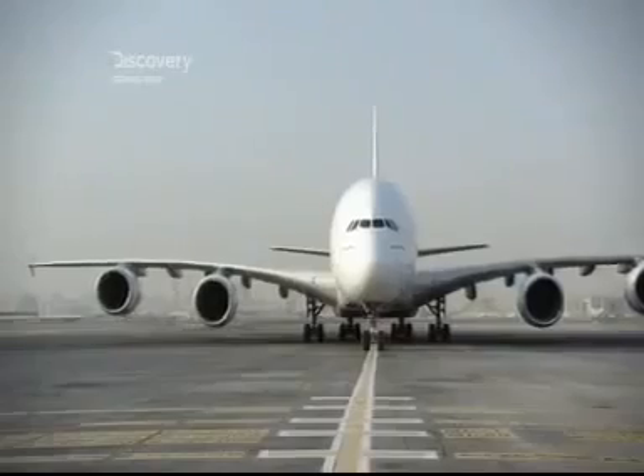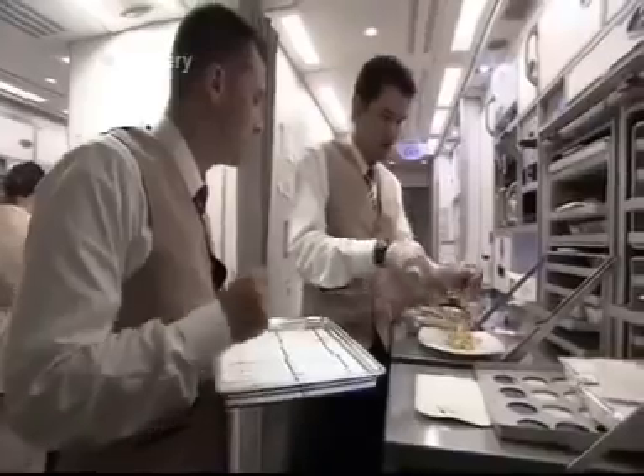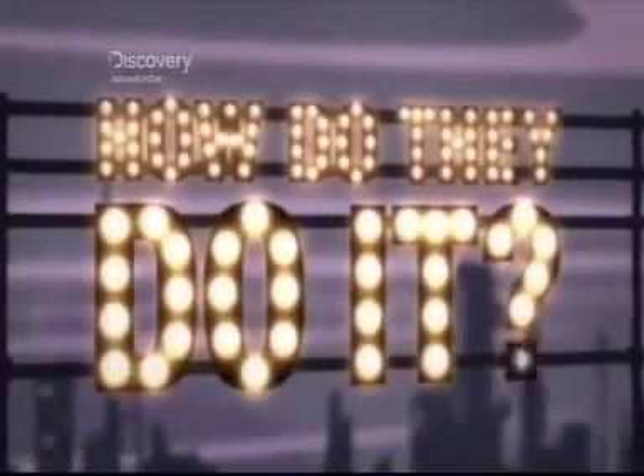Every year, two billion people take to the skies. That's more than the combined population of China, the USA and Russia. And they all have one thing in common — they're hungry and they need feeding. So, how do they do it?